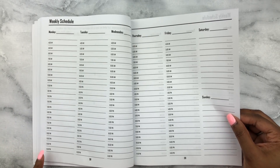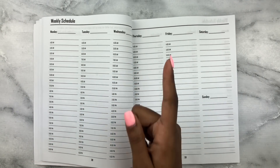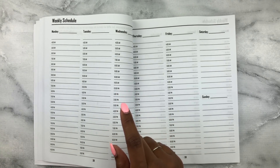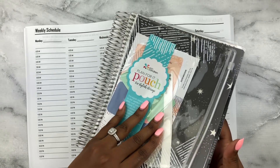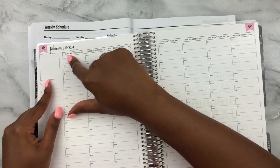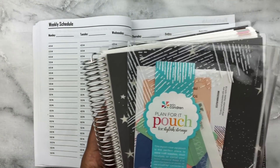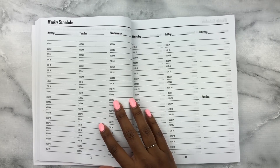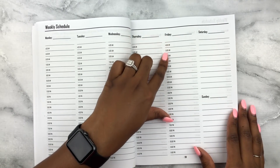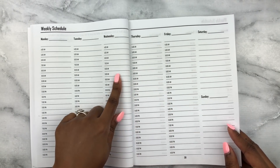Now we have the weekly layout, and this is hourly — wow! It goes from 4 a.m. to 11:59 p.m. That is definitely different from anything I've seen as far as hourly goes. For comparison, the hourly layout in my Erin Condren only goes from 6 a.m. to 7 p.m. The baby might be asleep by 7 p.m., but mom and dad probably have more to do after that. I really appreciate this — 4 a.m. sounds like a time I'm going to be up with my son. Saturday and Sunday are undated as well.